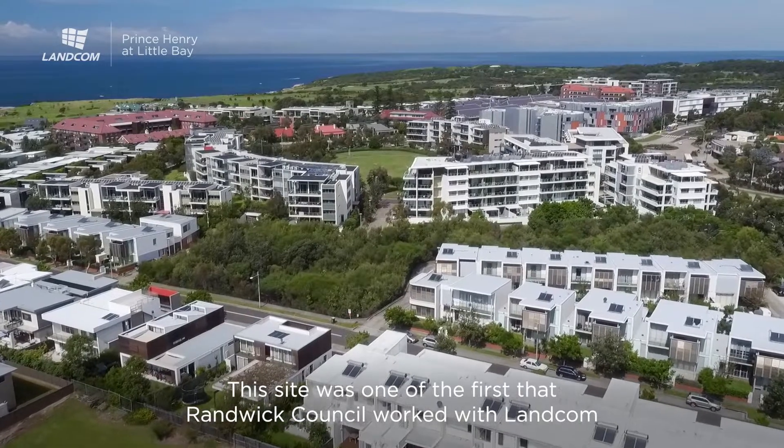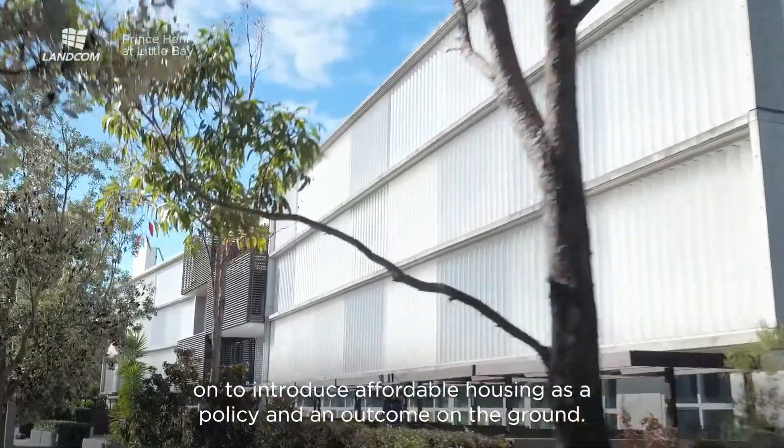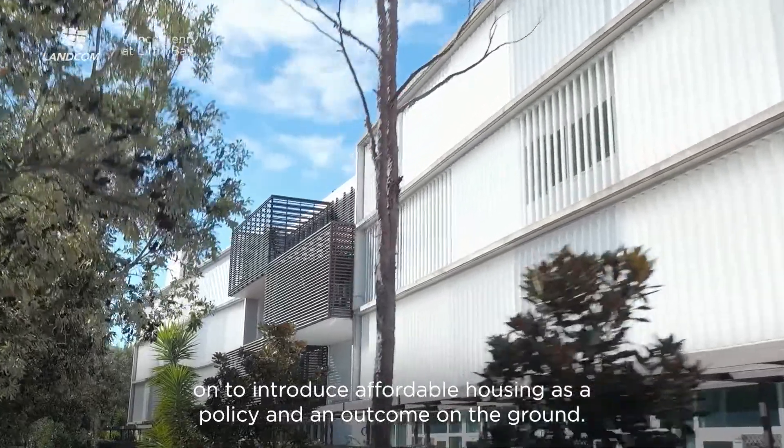This site was one of the first that Randwick Council worked with Lancome on to introduce affordable housing as a policy and an outcome on the ground.